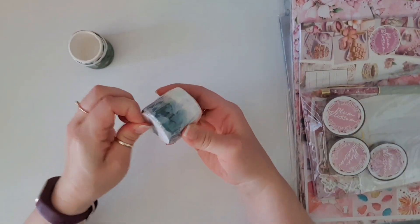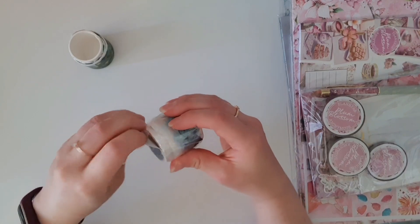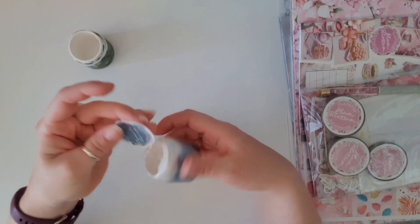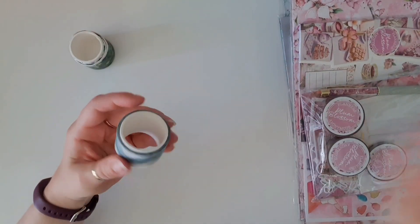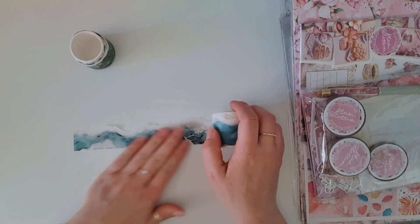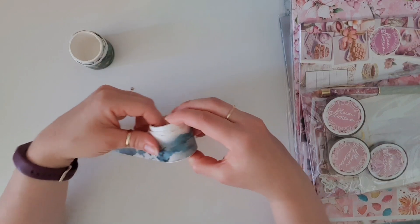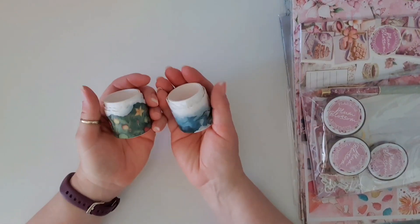Then we've got the Coastal Escape tear washi. I think this was the washi that first made me realise I'd really made a mistake skipping that kit. People were layering strips of waves — one strip here, another here — and it just looked so realistic and beautiful. So now I've got two tear washis, new to my collection.